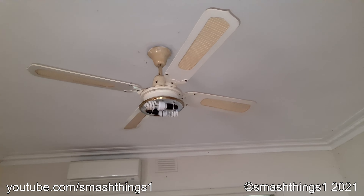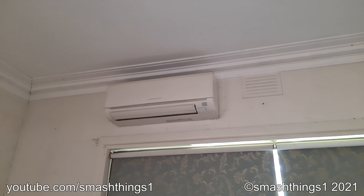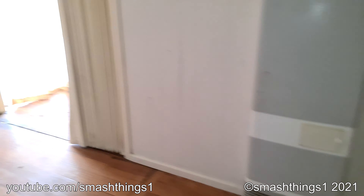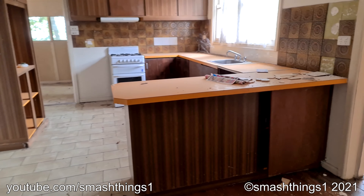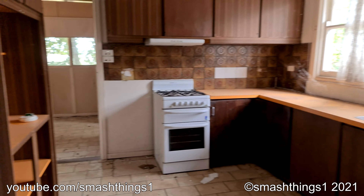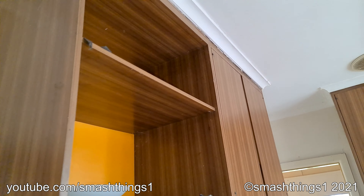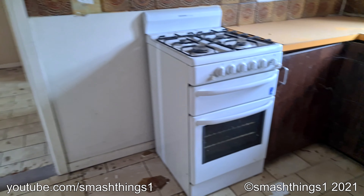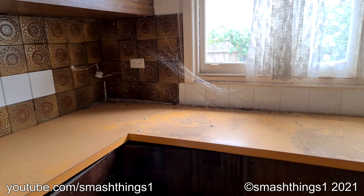Ooh, fancy ceiling fan. I'm sure someone knows exactly what one that is. Mitsubishi inverter heater, kitchen. There's a smoke alarm. So many webs.